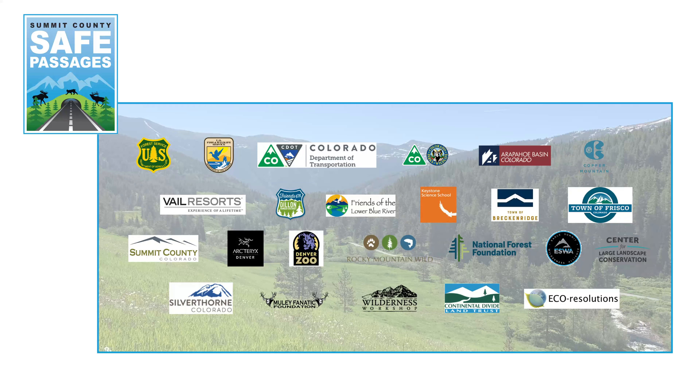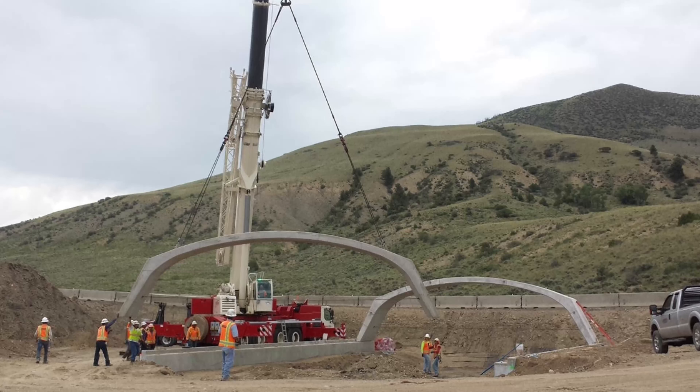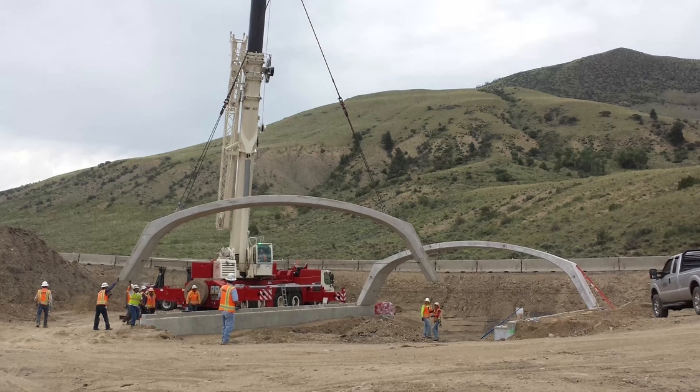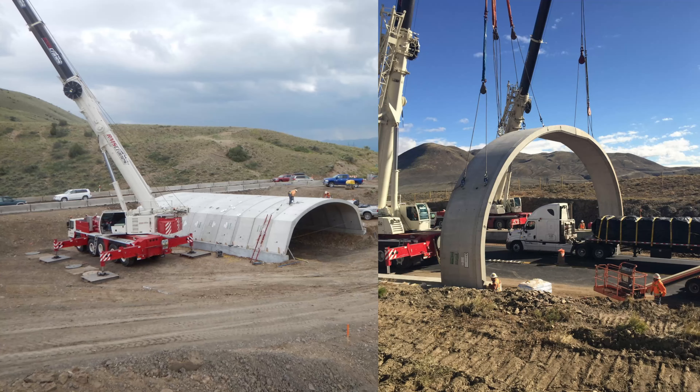Summit County Safe Passages is the driving force behind the Eastvale Pass wildlife crossings project. SCSP is a collaborative team of stakeholders and is 100% volunteer run.